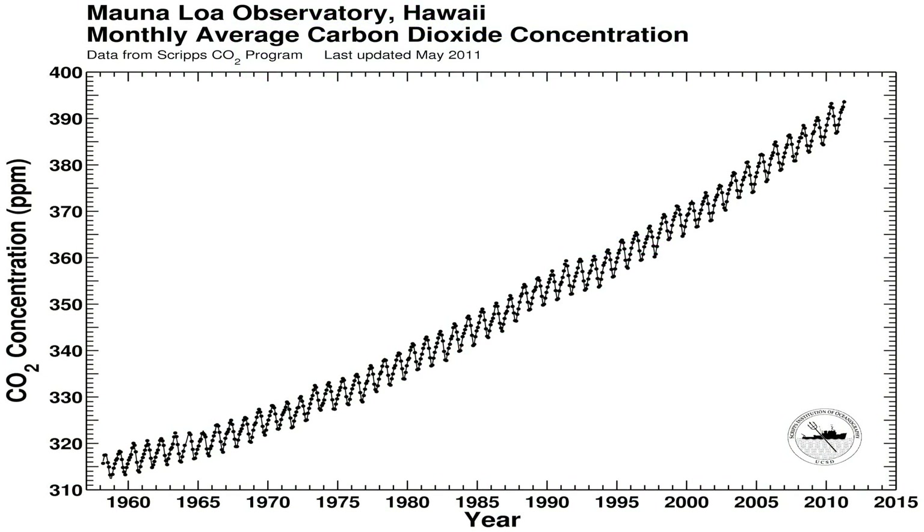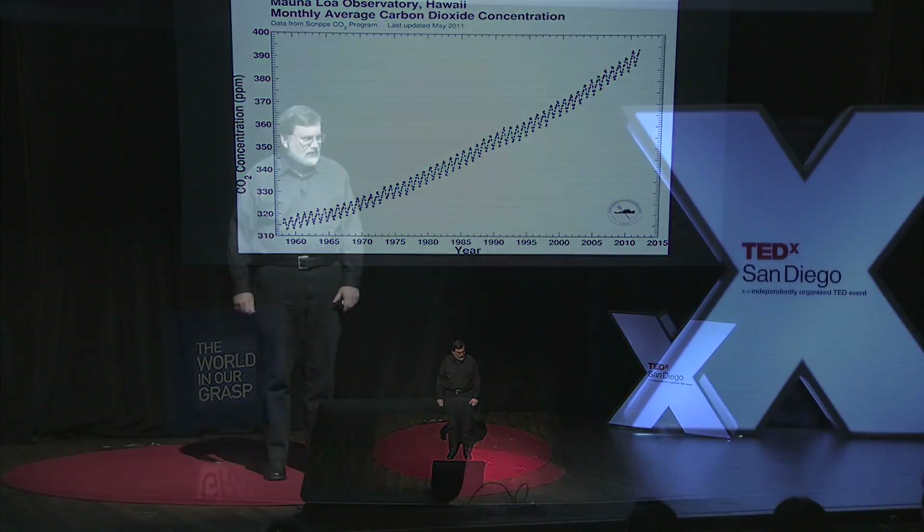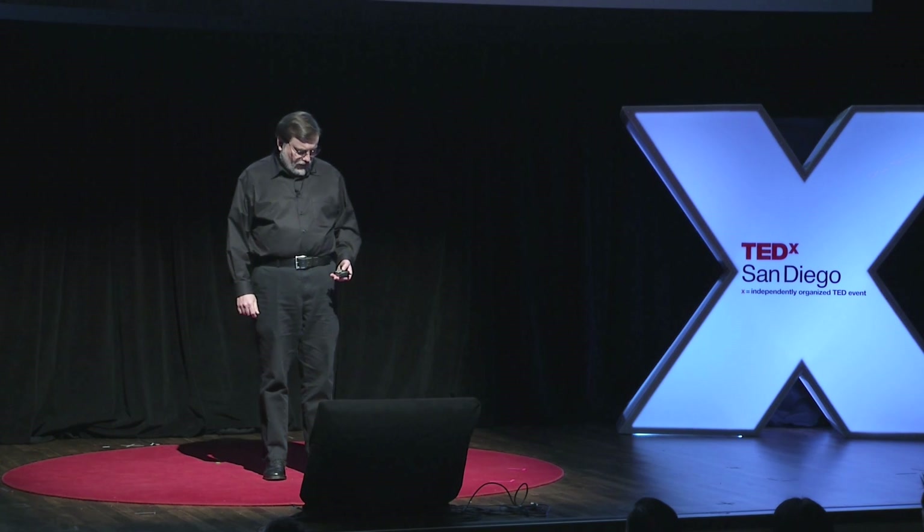Those little annual wiggles you can see are what nature does — that's the breathing of the northern hemisphere, the growing of leaves in the summer and spring and the leaves falling to the ground and decaying during the fall and winter. The rest of it is us, burning fossil fuel. We've added, since the Industrial Revolution, 40% more CO2 than nature put here.